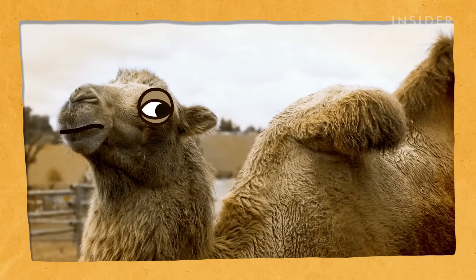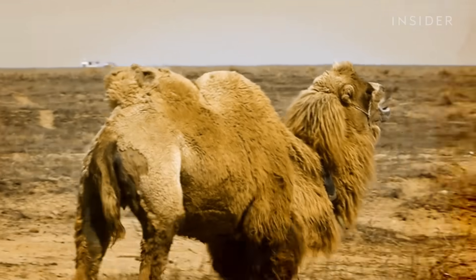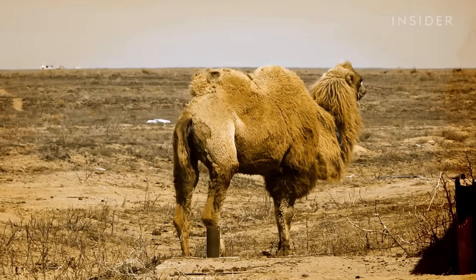The humps gradually diminish in size. If the camel has been in a very harsh environment, they go completely limp and flop over the side of the camel's backbone.